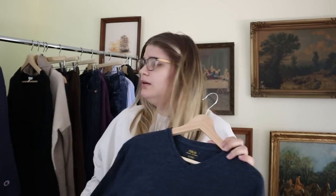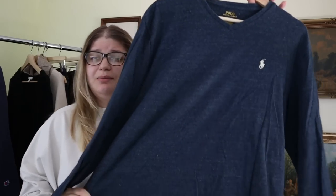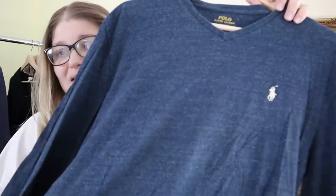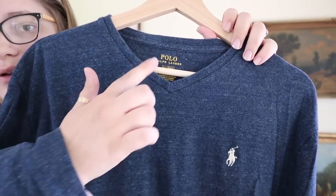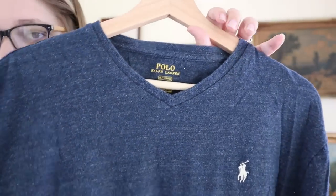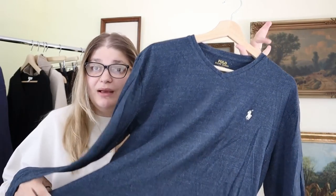This is one of the last men's pieces — a Polo Ralph Lauren long sleeve tee in navy blue with a small V-neck, size medium. I'll probably list it around $25 to $35 and hope to make like $20 at the end of the day. Polo Ralph Lauren is a great bread and butter brand for me and I find it all the time in the bins.